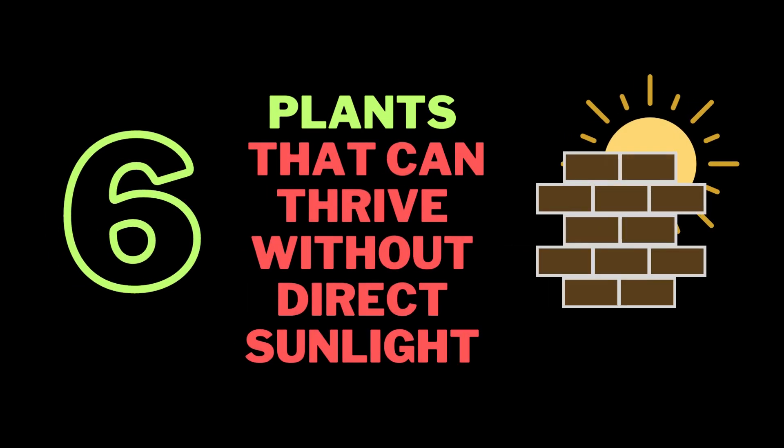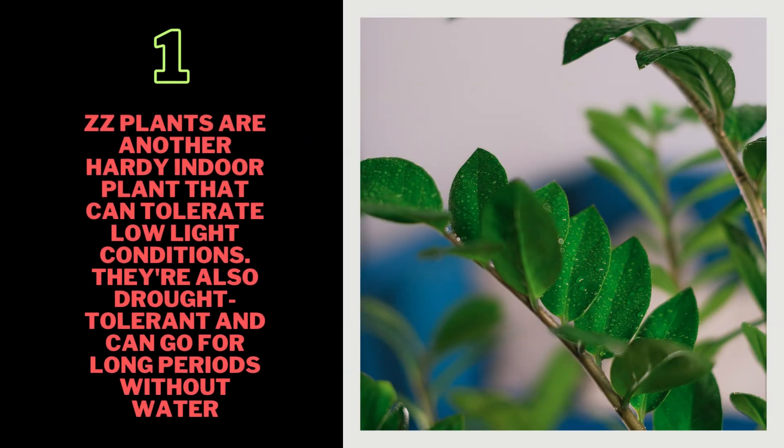6 Plants That Can Thrive Without Direct Sunlight. 1. ZZ Plant — ZZ plants are another hardy indoor plant that can tolerate low-light conditions. They're also drought-tolerant and can go for long periods without water.